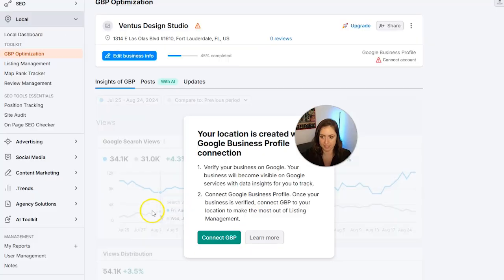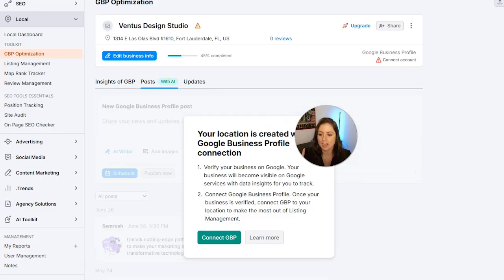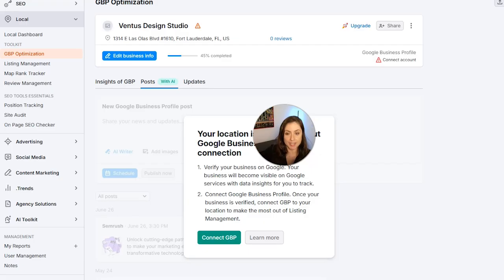Something really cool: if you click Posts, you can create posts with AI and publish them right away or schedule them for later. This is a big time saver because you can use AI to help come up with the actual posts — you don't have to use much brain energy for that. Of course, you'll want to edit AI output as always, but this is going to make your life way easier.